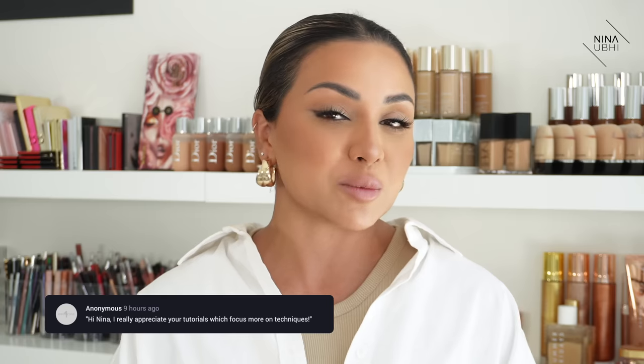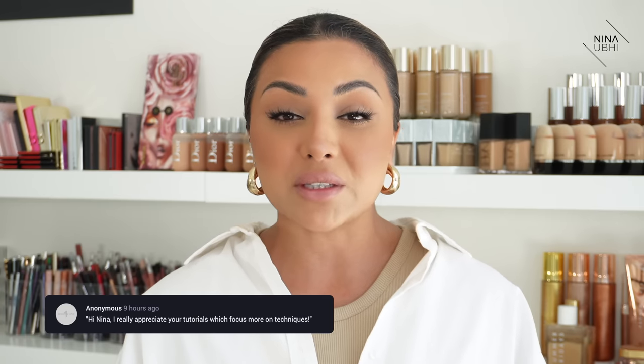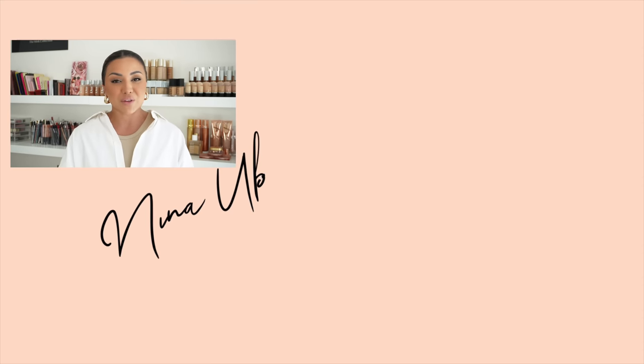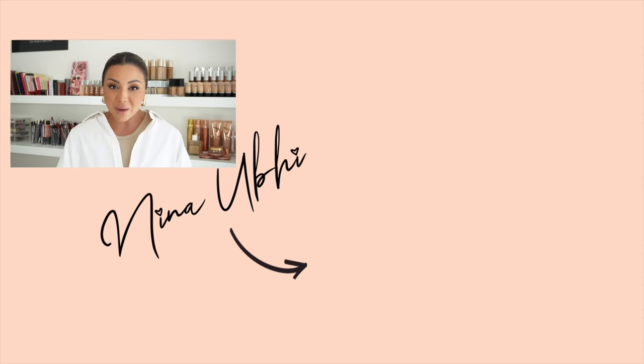Try the concealer underneath the foundation — try it in all those areas. If you don't feel like you need much concealer, just keep it to small amounts, a few dots spread out. Try this technique and I feel like you're really going to see the difference. I do hope you've enjoyed this video and that it's helped you create the smoothest look possible. All the products I've mentioned are listed in my description below. If you like this video please give it a thumbs up, subscribe, and hit the bell button so you never miss my future videos. Take care and I'll see you soon.